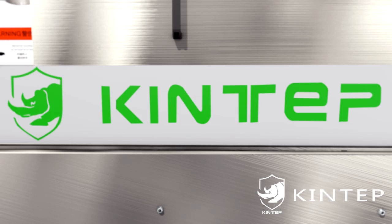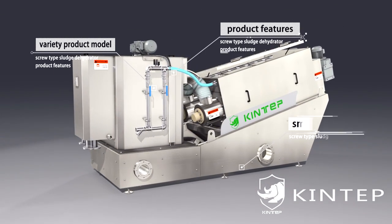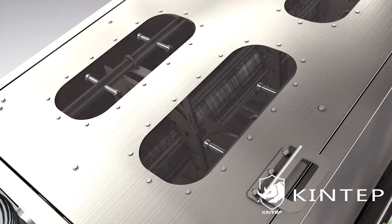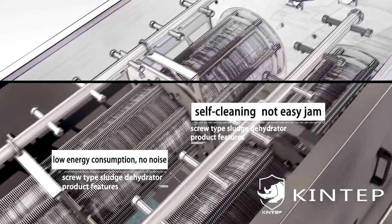Product features: 1. Variety of product models, exquisite design, and small area coverage. 2. Self-cleaning, not easy to jam, low energy consumption, and no noise.